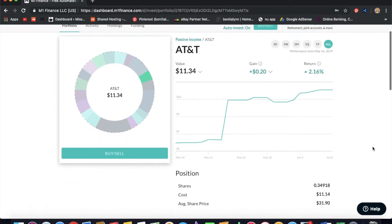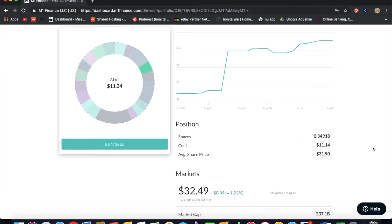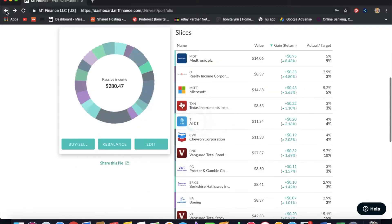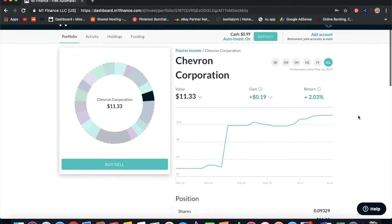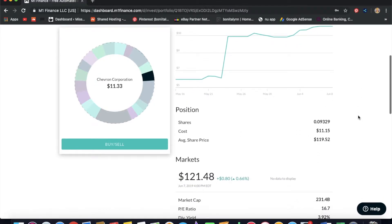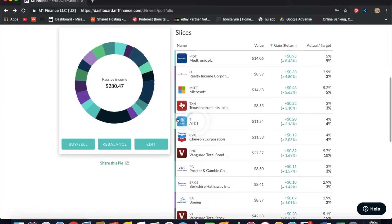Next we have AT&T, which is a somewhat controversial stock because a lot of people see it as a bond since it doesn't go up in the market much. I have 0.349 shares; it really costs $32.49. Next is Chevron, a nice gas and energy company. I have 0.09 shares with the market cost being around $121. I think this will be a safe stock to collect dividends from in the future.